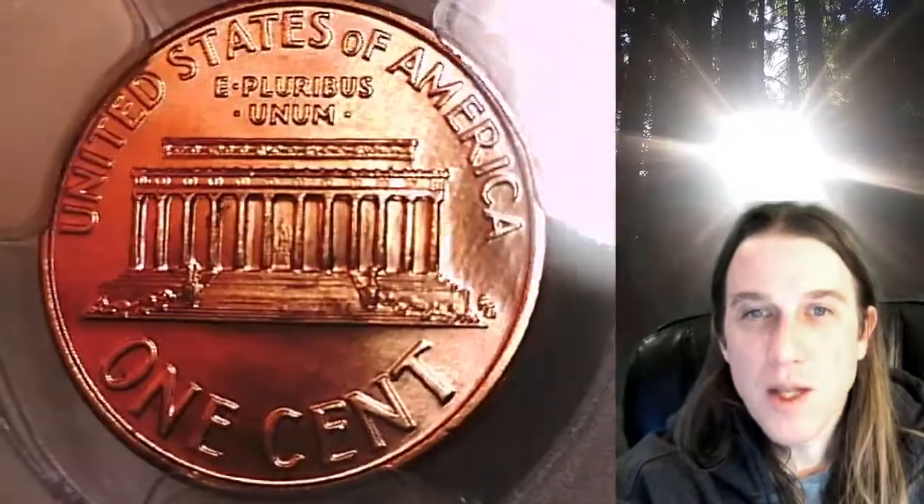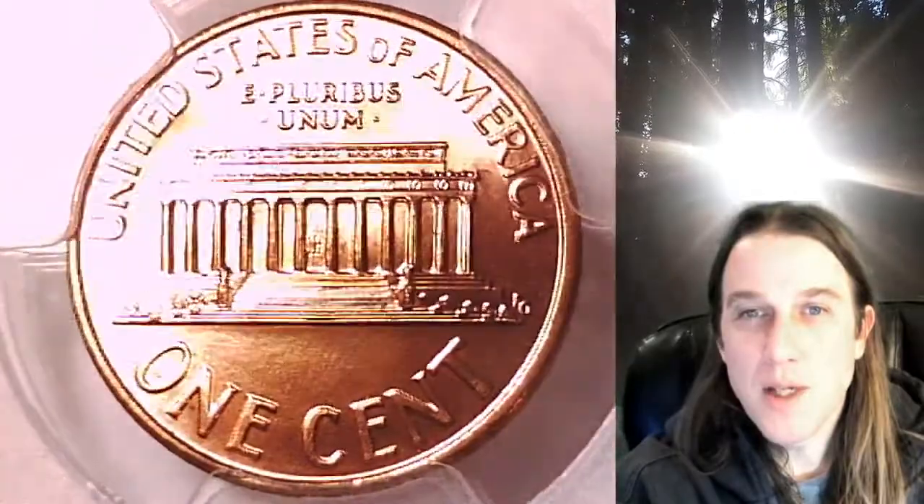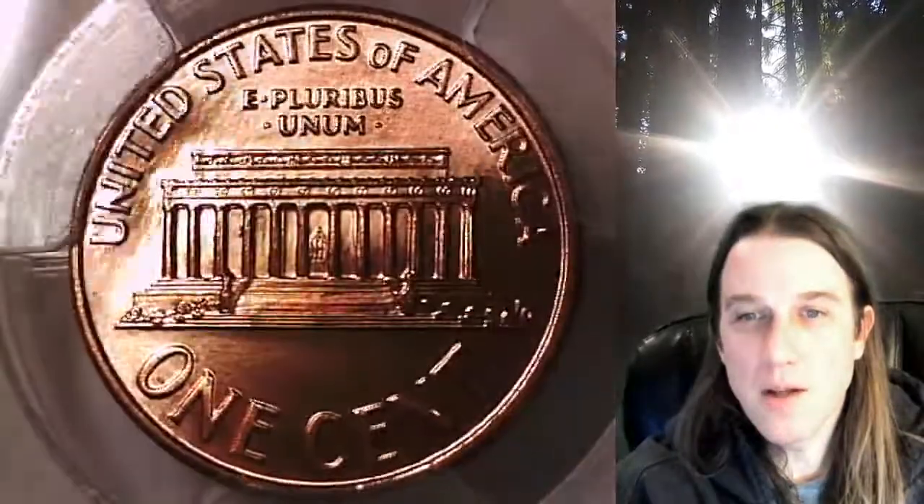Once there, you can also find over 3,700 PCGS graded coins for sale. We currently have more PCGS graded coins listed for sale on eBay than any other seller.